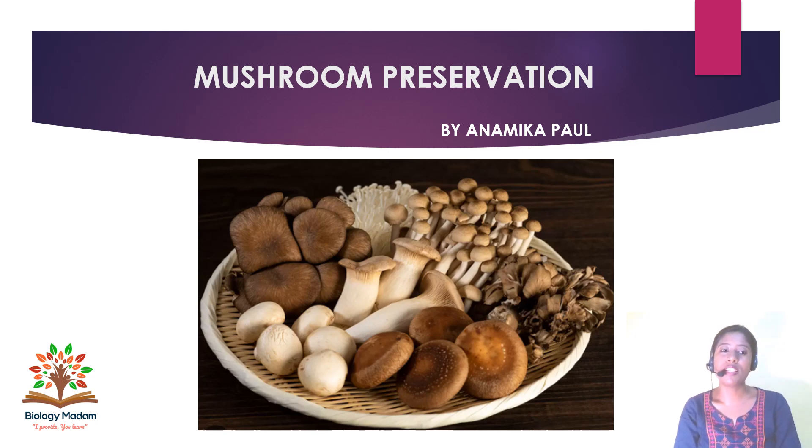Welcome to my channel Biology Madam. Here is your Biology Madam, serving you a note on mushroom preservation. In this video I am going to present a short note on mushroom preservation.